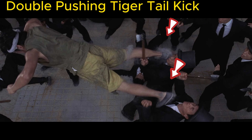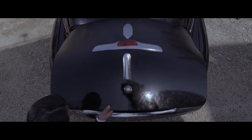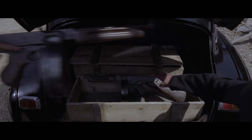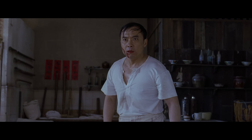Double pushing tiger tail kick. The Russian-made PPSH-41 submachine gun, with its exceptional performance, became a legendary weapon during World War II for the Soviet Union. Its most terrifying aspect was its high rate of fire. The final appearance is made by the Wulang Bagwa staff.